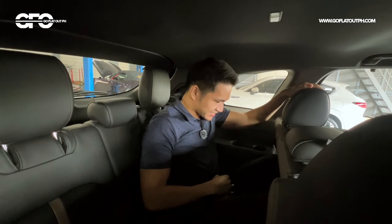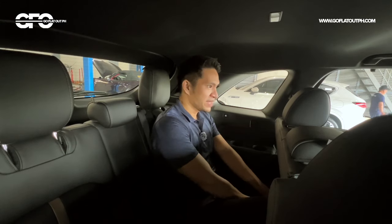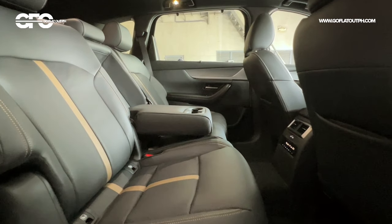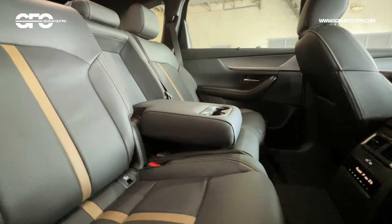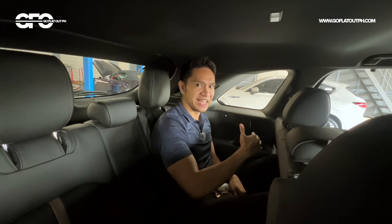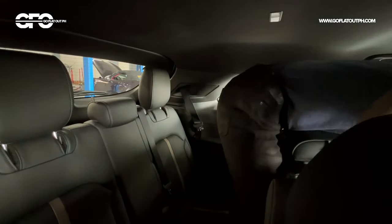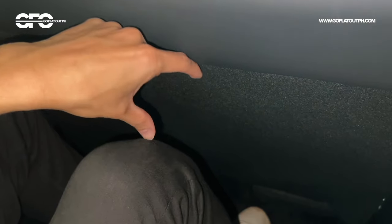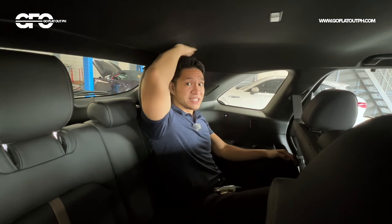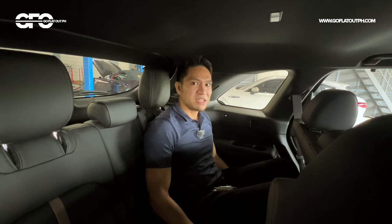With the second row at its maximum rearward position, there's not much legroom in the third row — but surprisingly, there's foot room under the second row seat. As mentioned, this is a very long car at around 5.2 meters. If you ask the second row passengers to move forward, there's actually a generous amount of legroom in the third row. Headroom is just a little bit tight, but a 5'11" person does fit comfortably.